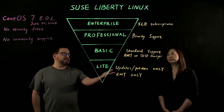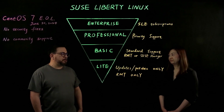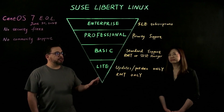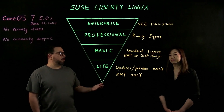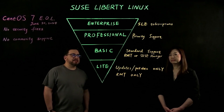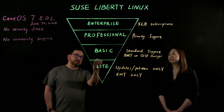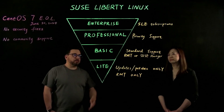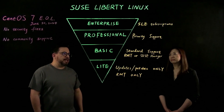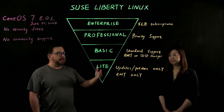In the Basic tier, a SUSE Manager subscription is included. I do want to point out that SUSE Manager does have a bring-your-own-subscription listing within the AWS Marketplace. So when you receive that subscription from purchasing SUSE Liberty Linux Basic, Professional, or Enterprise, you can use it to activate SUSE Manager through the AWS Marketplace.